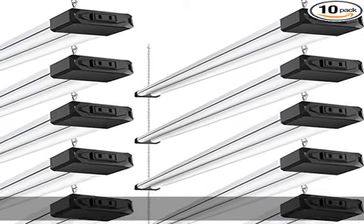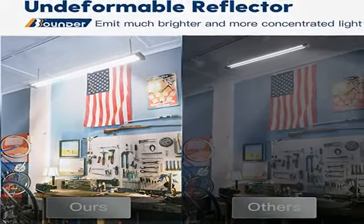Wide application: B-Bounder LED shop lights can be applied in multiple areas, such as home garages, barns, attics, workshop, workbench, utility room, shed, equipment room, tool room, and more.